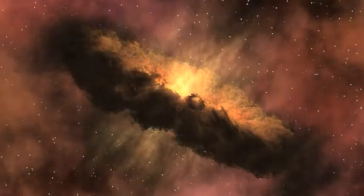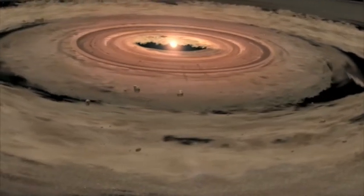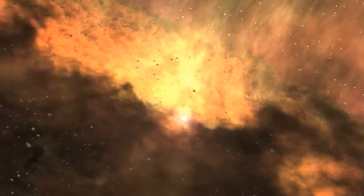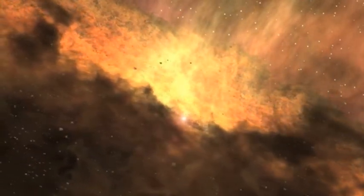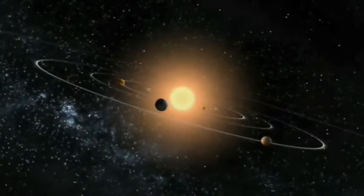When a star forms, there is always some material left over. This becomes a disk of dust and dirt, like a thicker version of Saturn's rings. Within this disk, small dust grains made of rock and ice can form, and these sometimes merge together into larger and larger objects. Imagine rolling a snowball around in the snow — it becomes bigger and bigger as it collects snow. This is how planets are born.